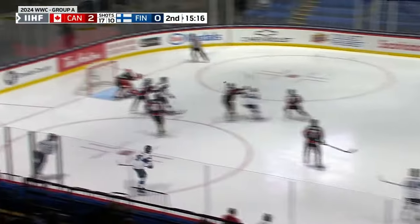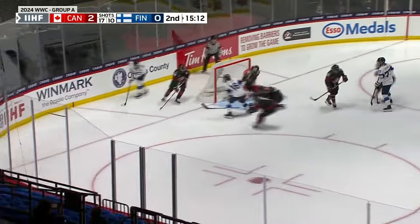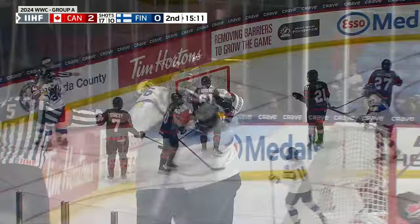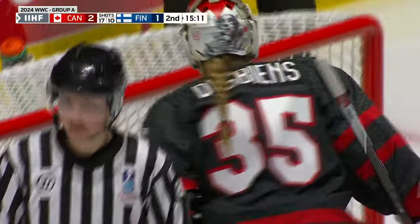Face-off won by Tappany, so a quick shot by Lighten in from the point, hitting a few bodies on the way out in front. That's a great right-wing play! Back to Indiana, and it's on the board! Finland scores here in the second period, within one against Canada.